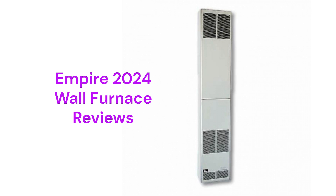This brand is made in the USA by Empire Comfort Systems and is backed by a very good guarantee, but the heaters are only available through their dealer network.